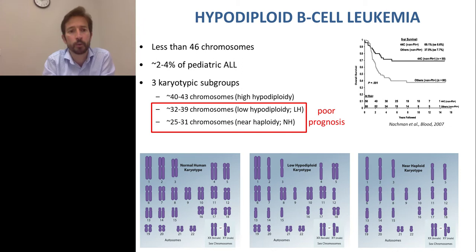Hypodiploid B-cell leukemia is characterized by having less than 46 chromosomes. It accounts for 2 to 4% of pediatric ALL and is divided based on the karyotype — meaning the number of chromosomes. It can be high-hypodiploid, with 40 to 43 chromosomes, which has a similar prognosis to diploid leukemia. Then 32 to 39 chromosomes is called low-hypodiploid leukemia, and 25 to 31 chromosomes is called near-haploid. They never reach complete haploidy because they never lose chromosome 21 or the sex chromosomes.